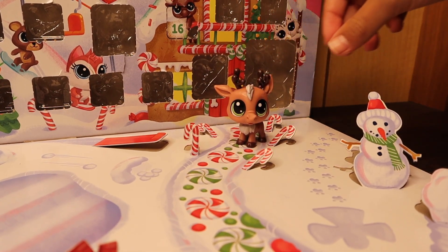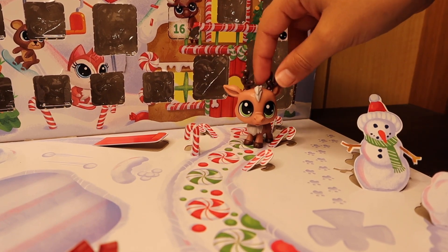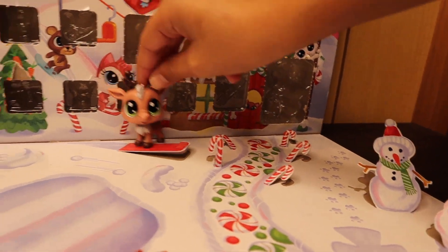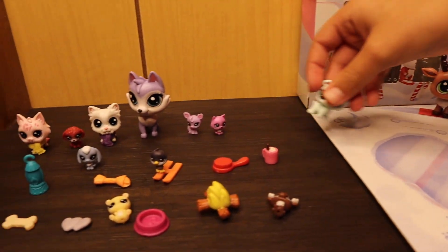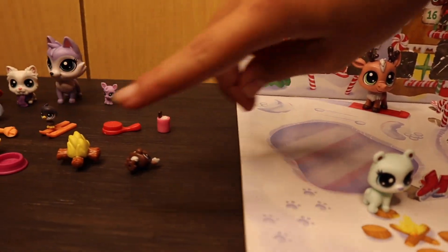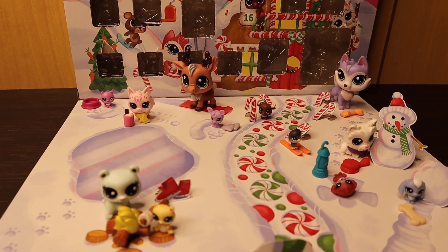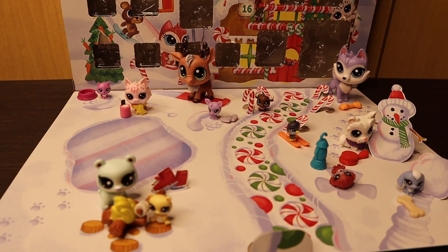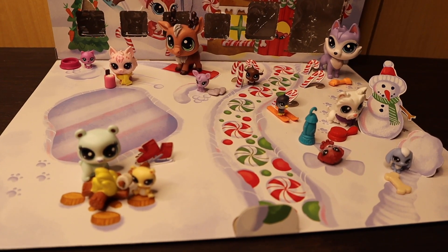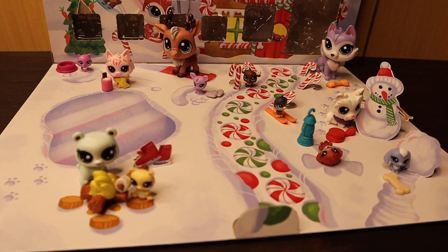Anyways, we're going to put everybody in their places. Here's everything that we got — comment your favorite thing we got! I hope you guys enjoyed this video, and if you did then give this video a big thumbs up and subscribe. Bye!